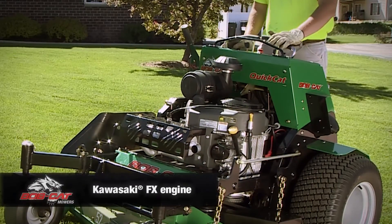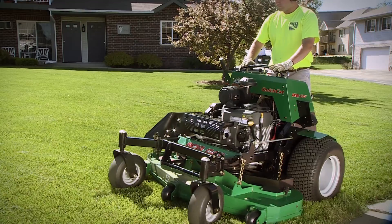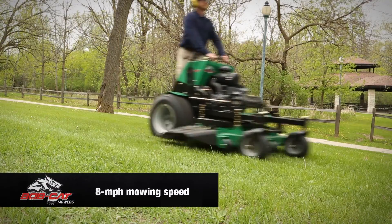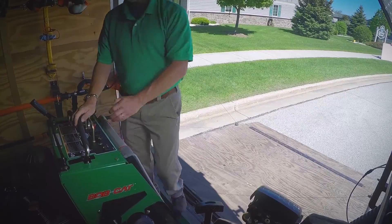The Quick Cats feature powerful engines and a heavy-duty hydrostatic transmission for plenty of power and long-lasting durability. With a productive eight mile-per-hour mowing speed and 10.5 mile-per-hour transport speed, you'll be on to the next job in less time.